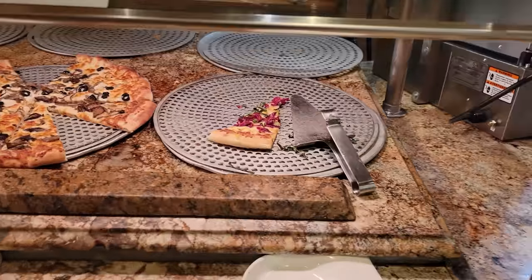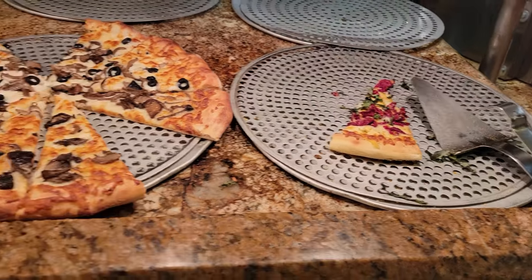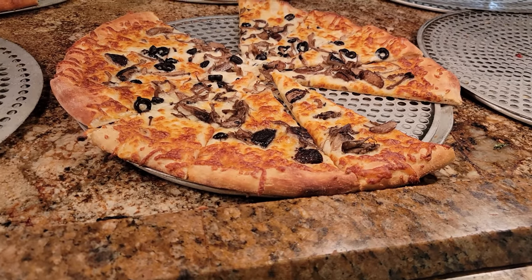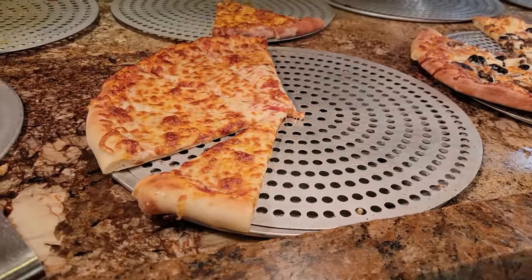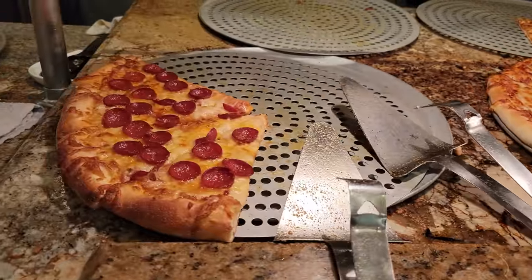That brings us to the pizza section — looks like we have an artichoke pizza next to a vegetarian pizza. Here is a cheese pizza for you guys and a pepperoni pizza.